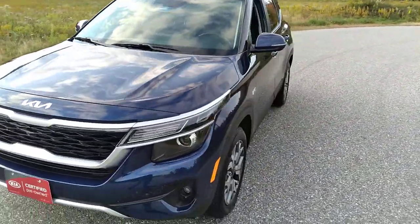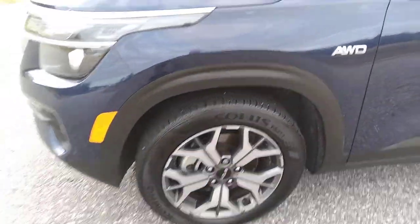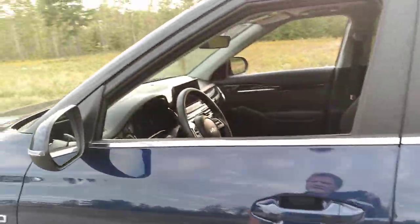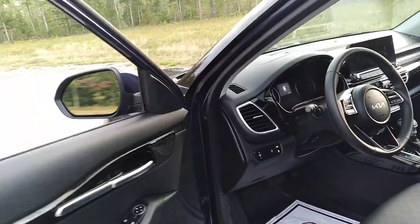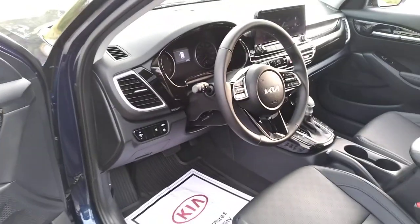It has fog lights, alloy wheels — much stronger than the steel wheels — brand new tires on here, keyless entry, and it's chock full of safety features. It's got the lane departure warning.